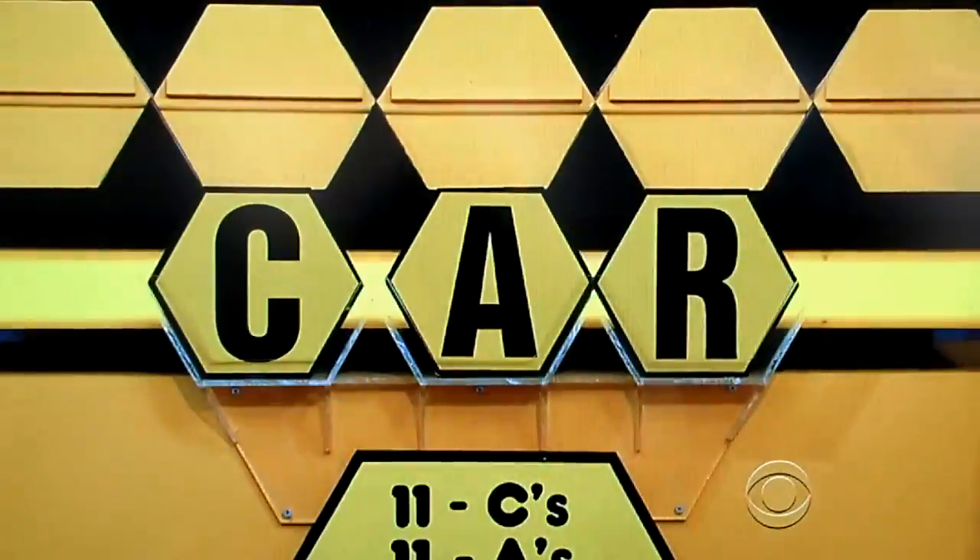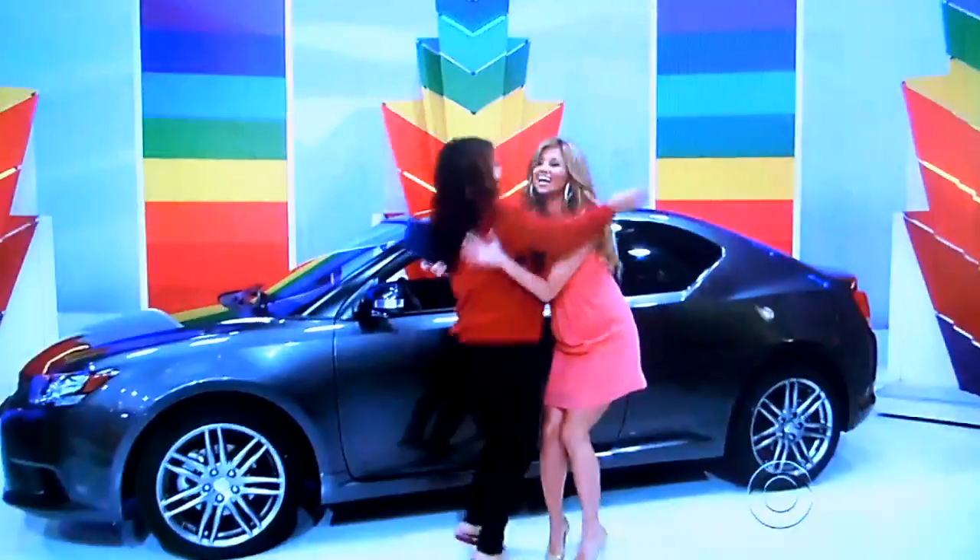You got it! She's going to win a car! She's going to see her car! Woo! Look at that. That was a good win.